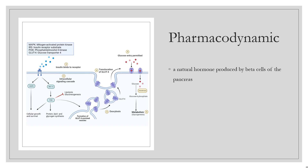Pharmacodynamics: Insulin is a natural hormone produced by beta cells of the pancreas. In non-diabetic individuals, the pancreas produces a continuous supply of low basal insulin levels and spikes of insulin following meals. Increased insulin secretion following meals is responsible for metabolic changes as the body transitions from a post-absorptive to an absorptive state. Insulin promotes cellular uptake of glucose, particularly in muscle and adipose tissues.